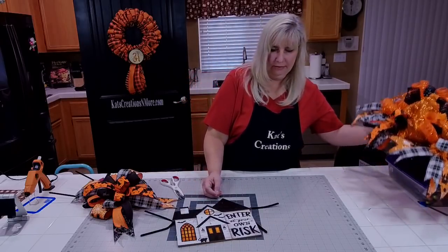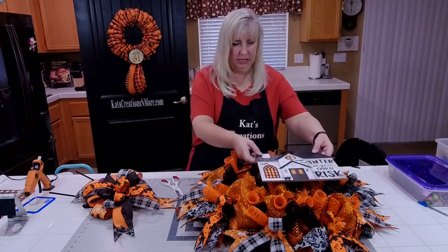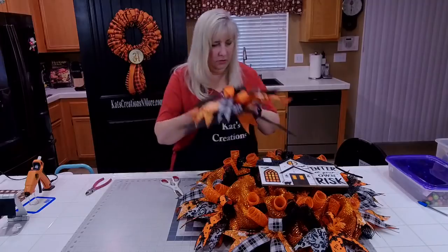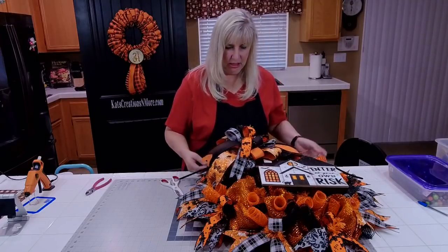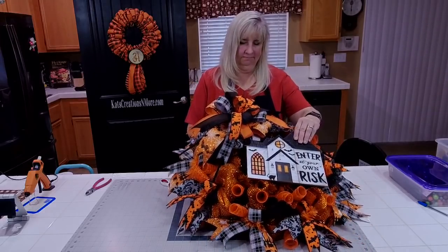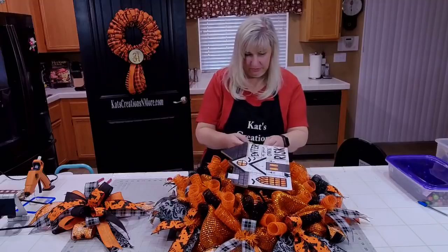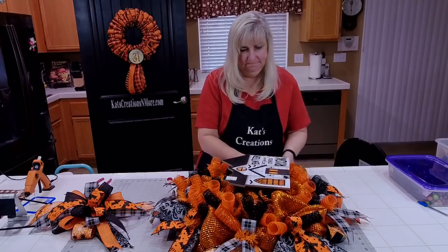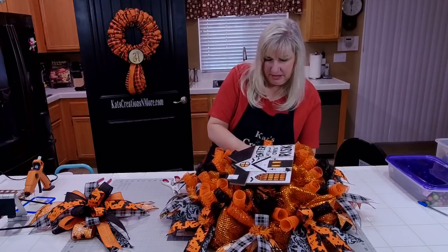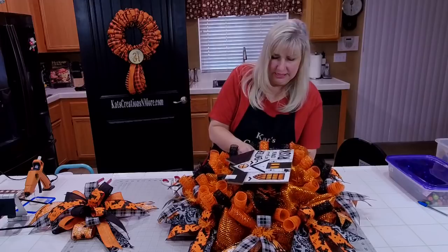Now we get to see where everything's going to go. If we place the sign here, it leaves quite a bit of room for our bow right about here — I'm loving that. I want it over that way a little bit. We don't want to collapse everything we just built, but we do want to make sure it's attached to the frame and not just free-floating. You always have to make sure you get it through all the layers of mesh to the bottom.